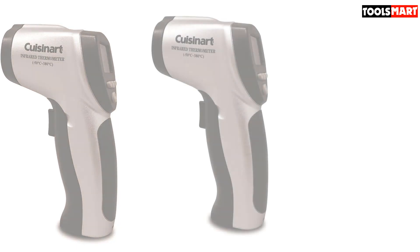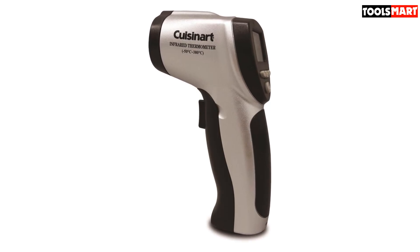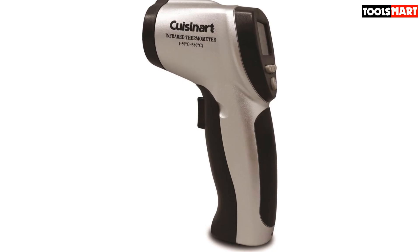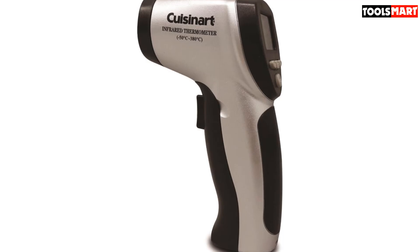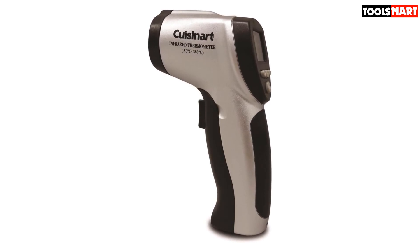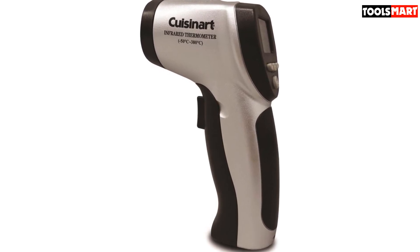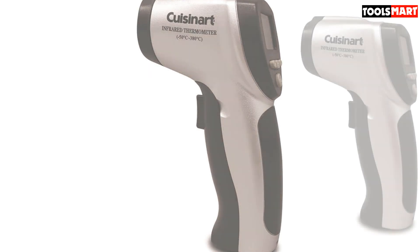With this thermometer, you can find all the hot spots in your pans and on your grills. For easy readings, there is a convenient backlight feature that can be turned on or off at the touch of a single button, making temperature reading easy at any time of day. Whether it's a pizza stone, grill, or grate, this infrared thermometer eliminates the risk of burning.